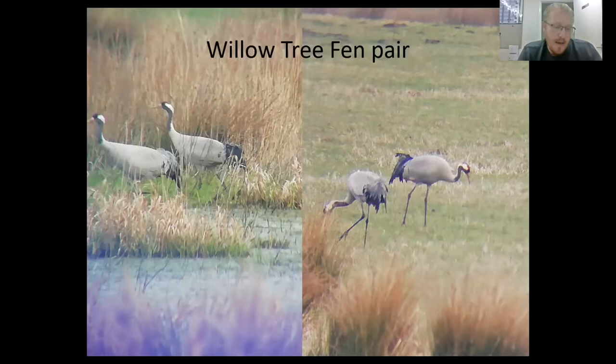In both pictures, the female is on the left. She's got the light grey bustle and is smaller in size, whereas the male has a very dark black bustle. However, this is not necessarily indicative of cranes in general — either male or female can be larger and the bustle colour is variable between both sexes.